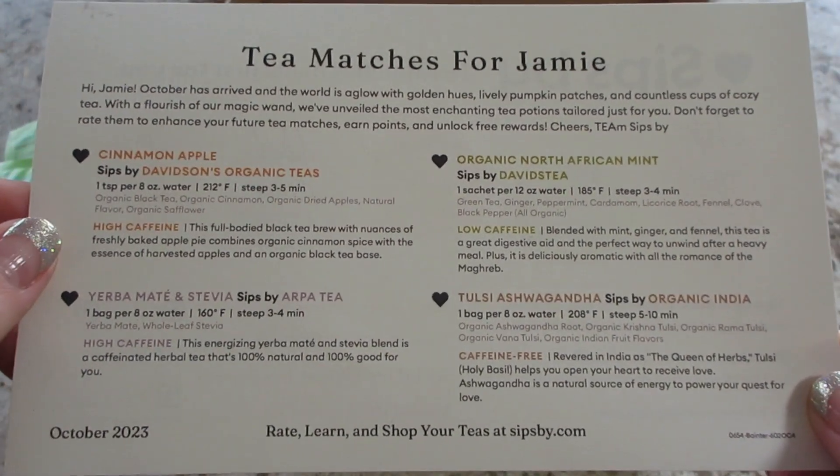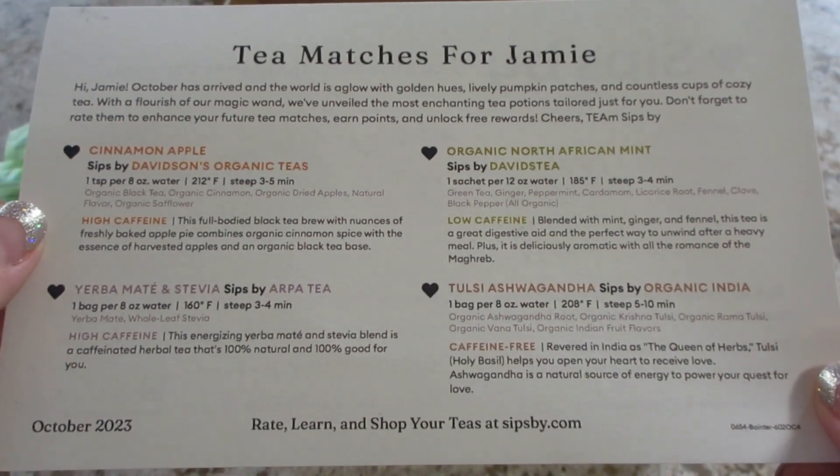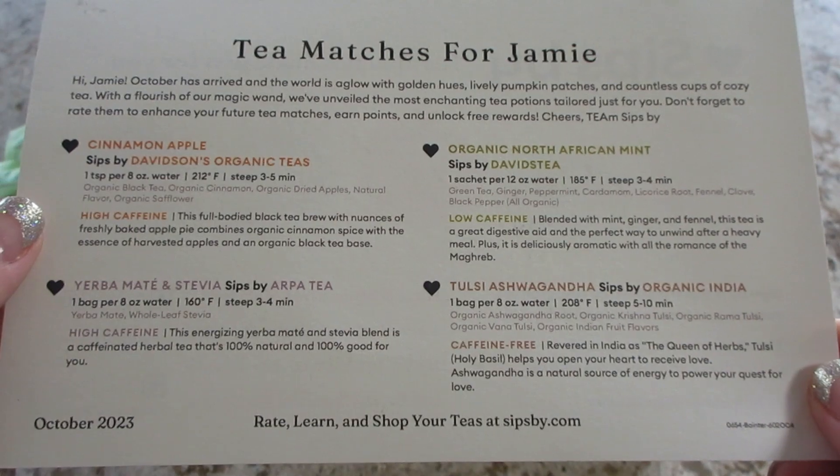That's what I got for October! If you'd like to check them out, go to the description box underneath this video — there's a link to the website. Thanks so much for watching, bye guys!